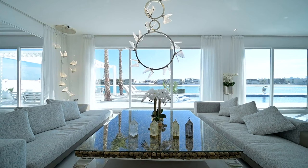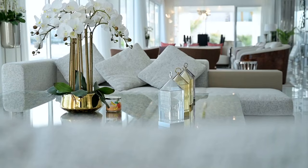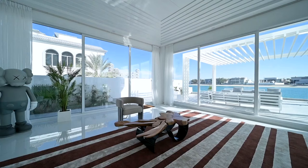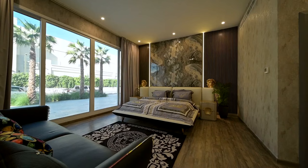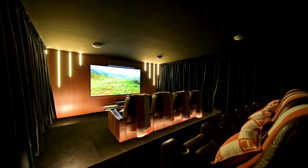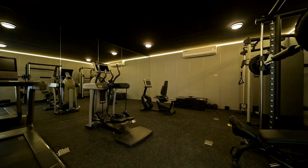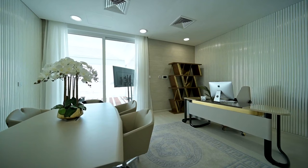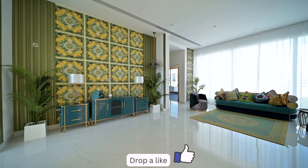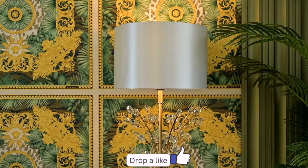Nestled on the coveted H Frond, this sprawling palace-sized villa stands as a testament to architectural brilliance. Every detail has been meticulously curated to exceed your wildest dreams, with no expense spared. Prepare to be entranced by the modern open layout, where spaces seamlessly flow, inviting you to explore its wonders. As you wander through, you'll discover breathtaking art installations.